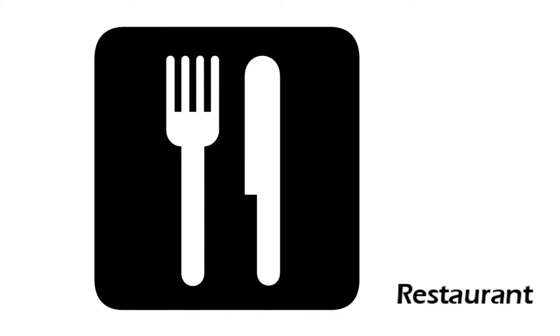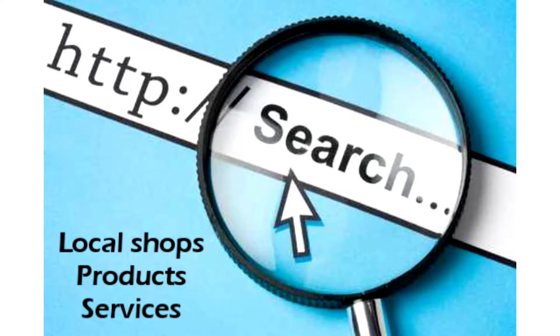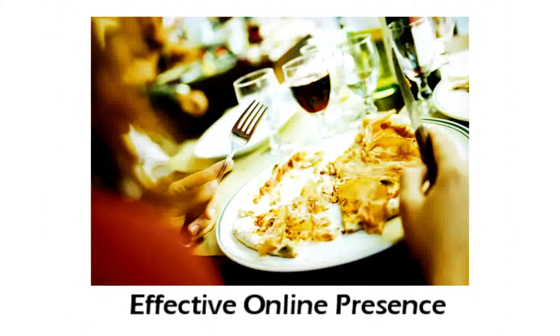As a local restaurant, did you know that there are people in our area who are looking for you right now, but they can't find you? Unfortunately, you're missing out on their business and losing money because of it. That's right, every day people in our area use the internet to find the local shops, products, and services they need, including restaurants. And if you don't have an effective online presence, you're missing out on their business.